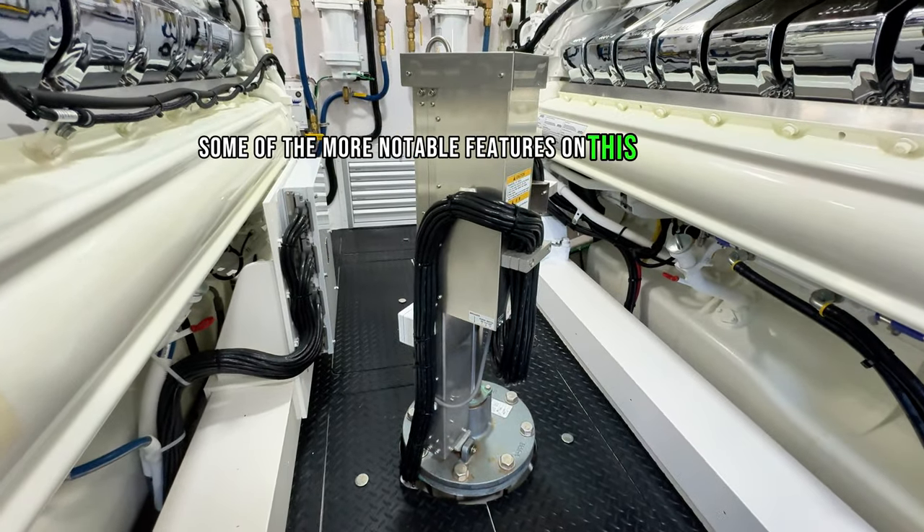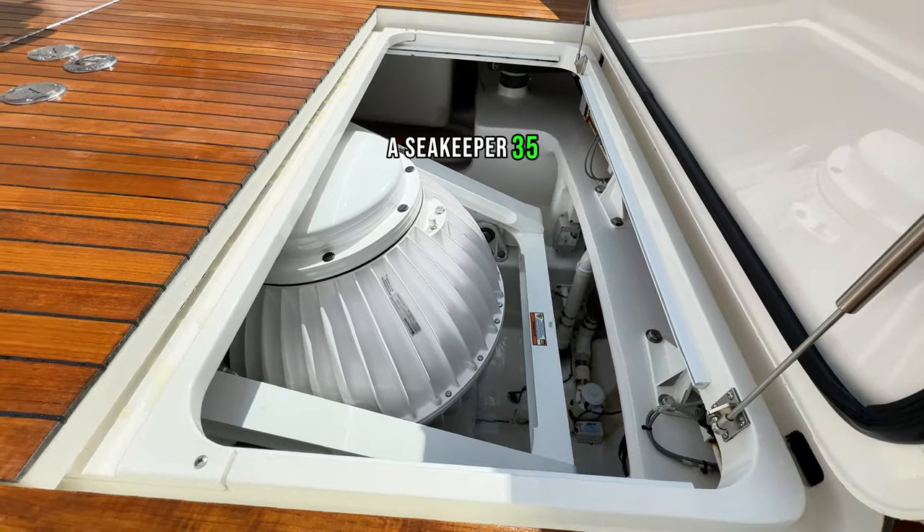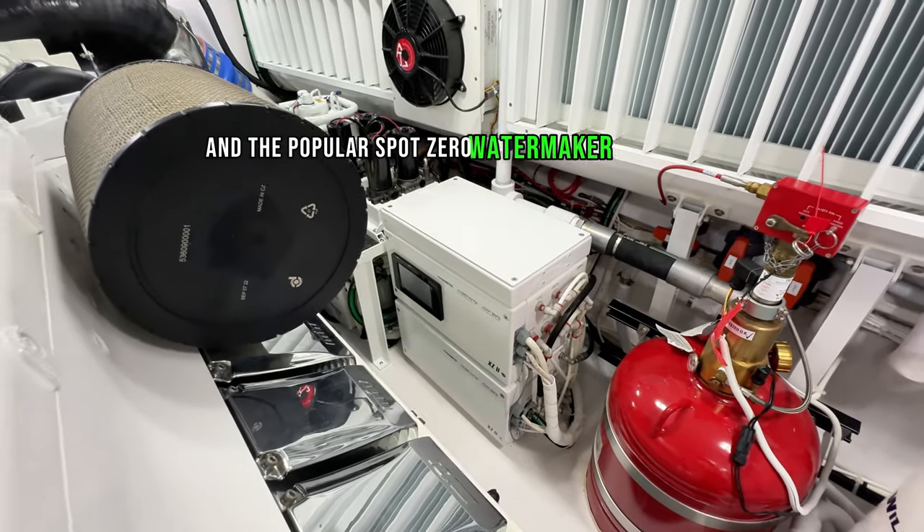Some of the more notable features on this boat are the Furuno Omni Sonar, a Seakeeper 35, and the popular Spot Zero Watermaker combo unit.